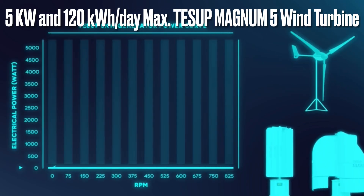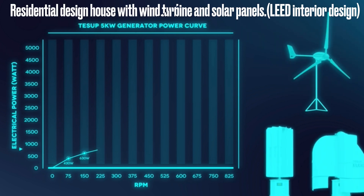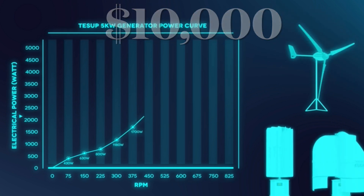Stand-alone 5 kW power generation at high wind, capable of meeting daily household electric needs. Rotation starts at 3 meters per second wind speed, then rotates smoothly and freely with its large wind catchment area.